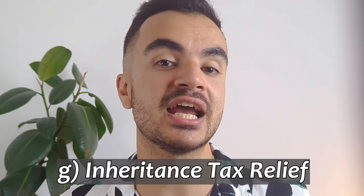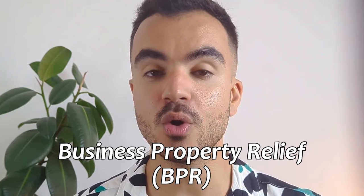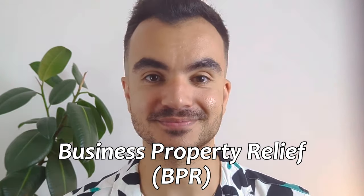Another key tax benefit is that you can get inheritance tax relief if your EIS investment qualifies for business property relief, or BPR. If it does, the investment made into the EIS may be eligible for 100% exemption from inheritance tax, as long as you've held the shares for at least two years upon death.